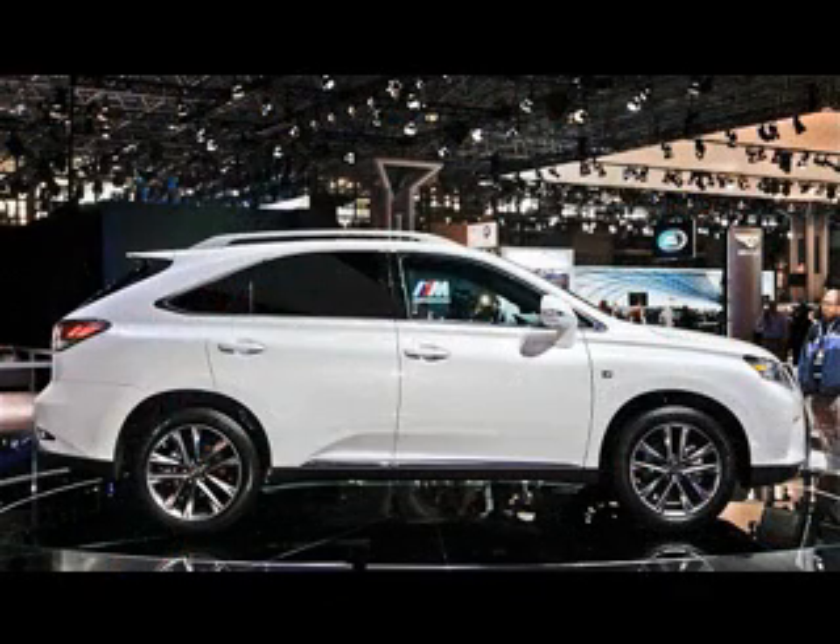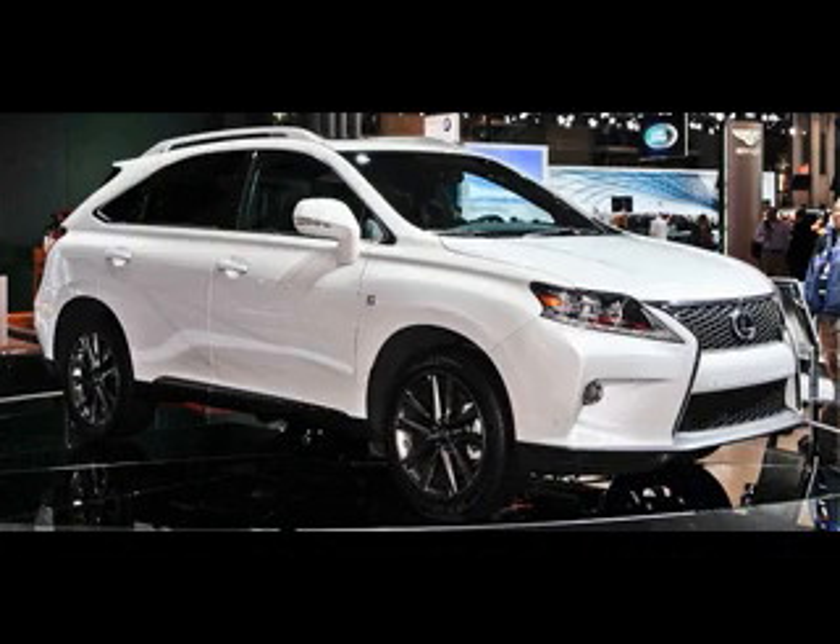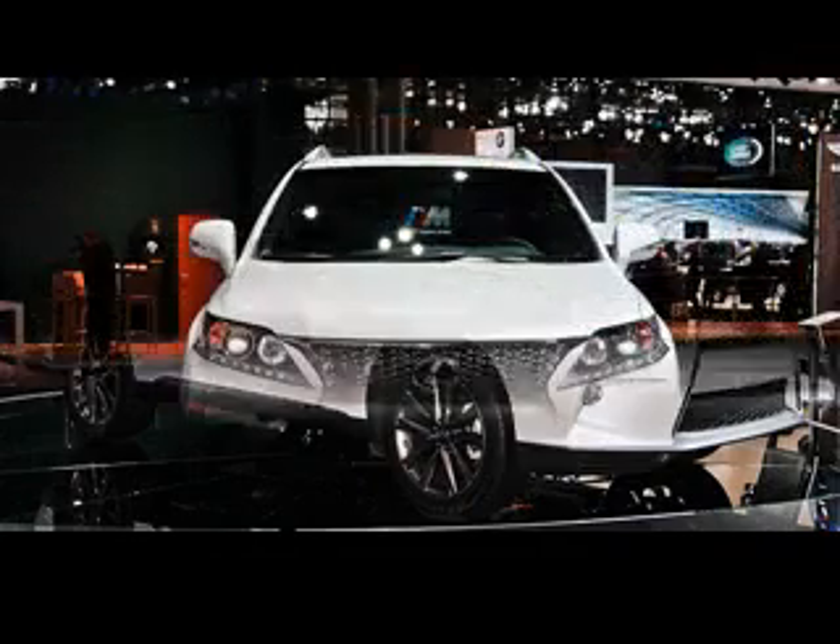As for the interior design, the dashboard will now feature a remote touch interface controller and a navigation system set as a standard feature. The Sport F model will even get cabernet leather details.